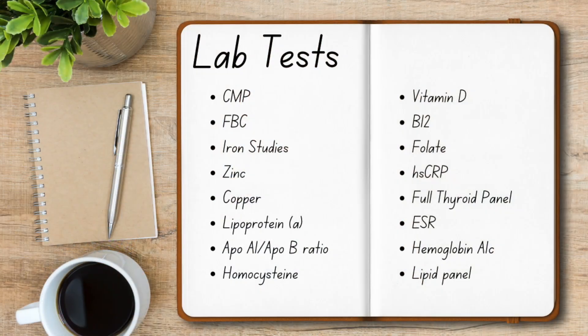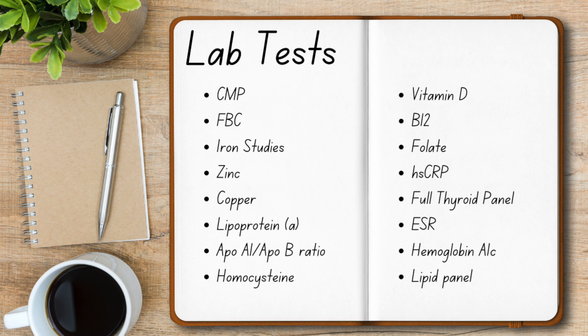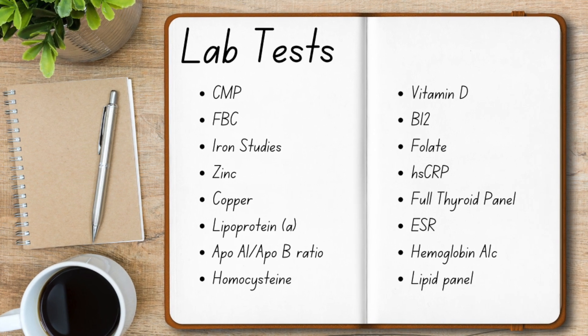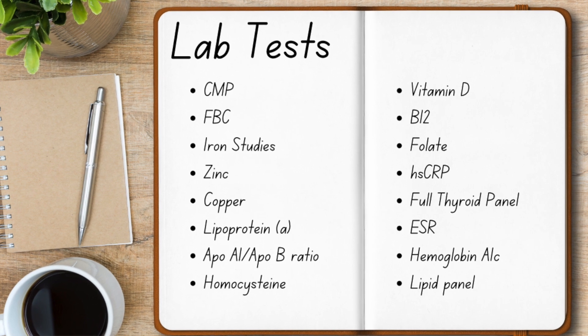So I reached out to a nutritionist and she recommended I go and get some lab tests done. I'm going to put up on the screen — I know a lot of you are going to ask — these are the tests that I had done.